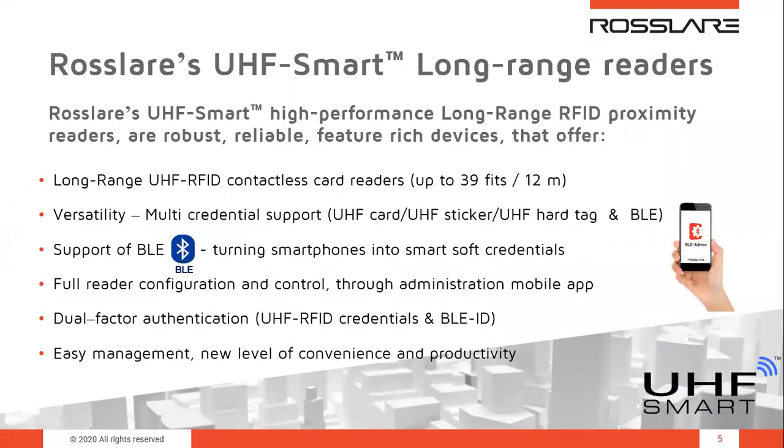We will start our presentation with the Rossler's UHF Smart Long Range Readers family. Rossler's UHF Smart Readers are long-range UHF RFID contactless card readers that can reach up to 39 feet — about 12 meters. They can be configured to read up to 70 credentials within the read range. They bring versatility, multi-credential support, and you have a couple of different ways of activating them: Bluetooth, a UHF card, a UHF sticker on the windshield of your car, or a UHF hard tag.